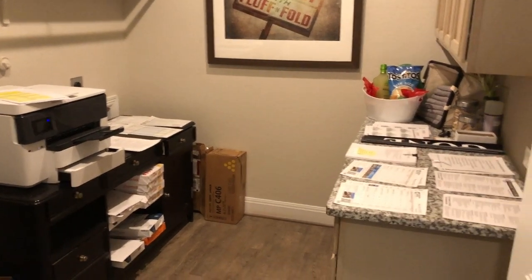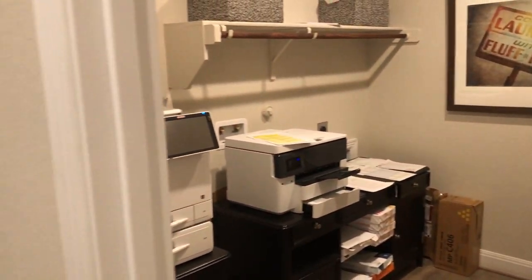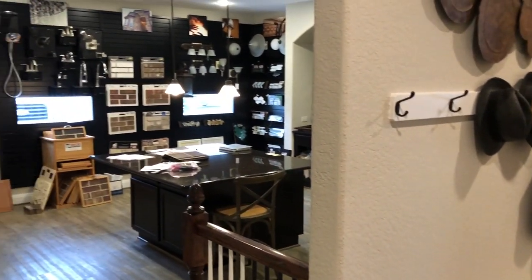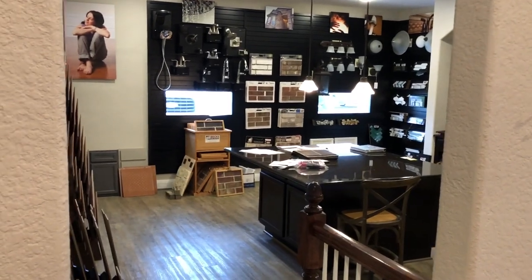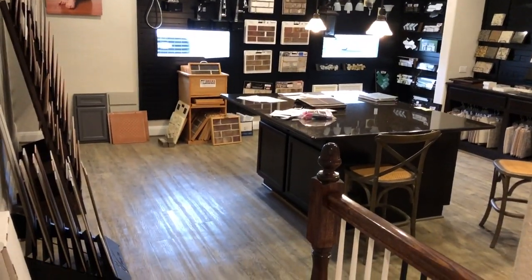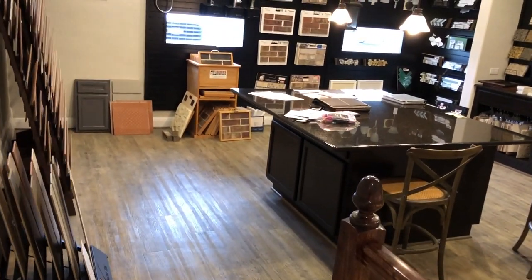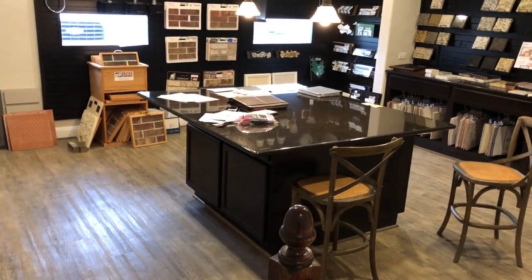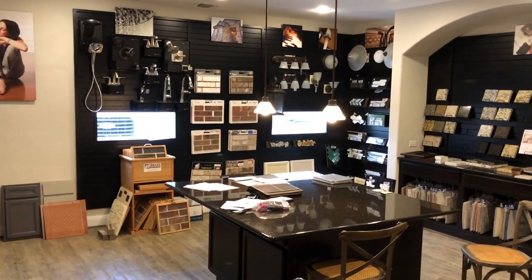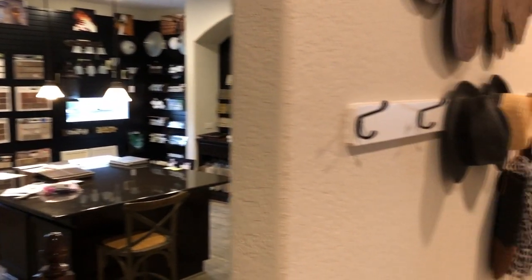This is going to be your utility room. One thing neat about Chesmar — one way they keep their price down is they don't have a big fancy design center. In the models, they bring everything in and convert the garage. This would be the three-car garage, and they do their design centers right there in the model home, which is really nice.